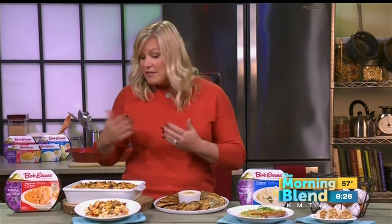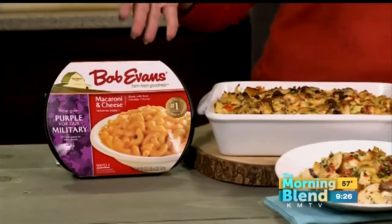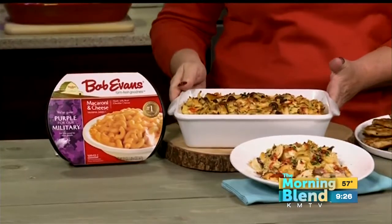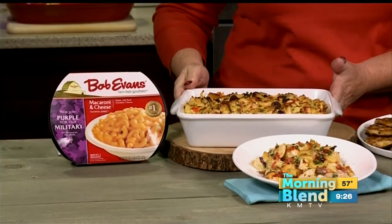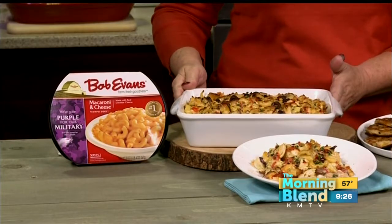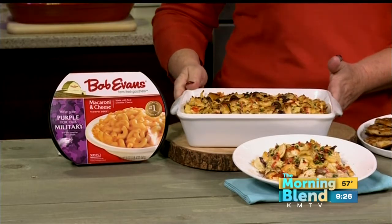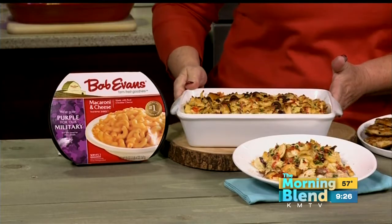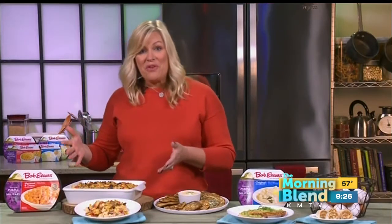The first recipe is Mediterranean mac and cheese, and it starts with a classic macaroni and cheese, which is actually better tasting and easier to make than the box mix. With this, you just mix macaroni and cheese with Kalamata olives, roasted bell peppers, artichoke hearts, feta cheese, and some roasted chicken, and you just put this in the microwave for a few minutes and you have a meal for your family.